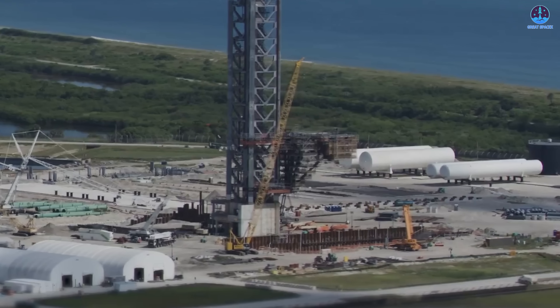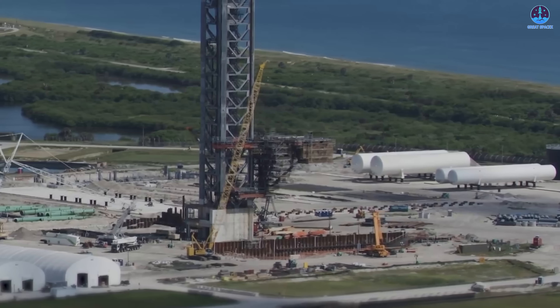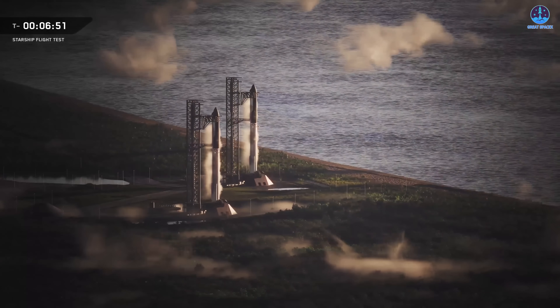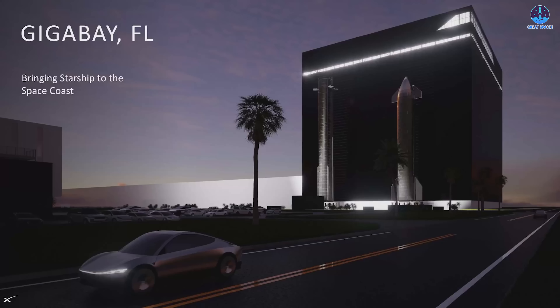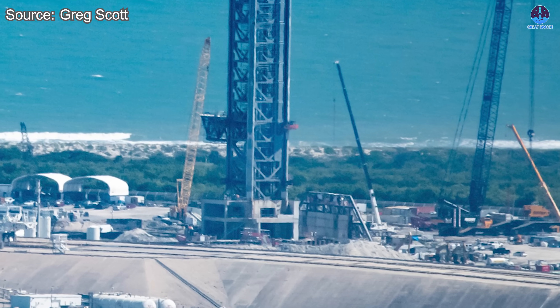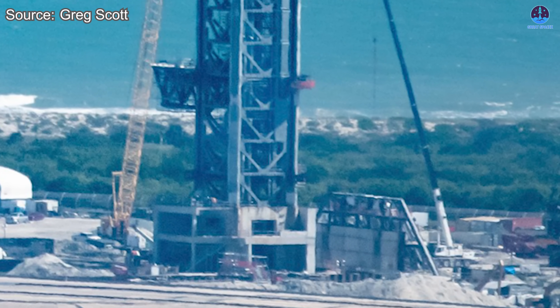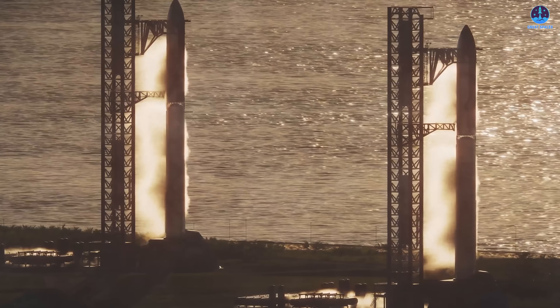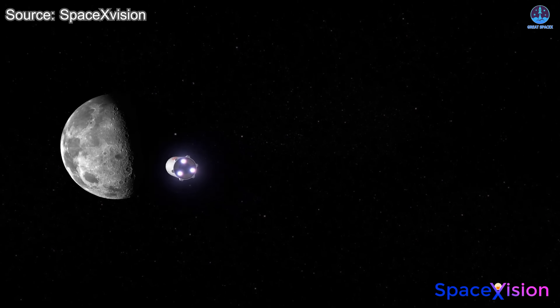In parallel, SpaceX's expansion in Florida is accelerating. The company is developing a powerful new operational hub there, beginning with the launch infrastructure at LC-39A, followed by additional platforms at SLC-37. Along with that, new production and testing facilities — including the planned Gigabay Florida — will rise to support this growing network. Compared to Starbase, these systems in Florida could play an even greater role in the moon race, as they are closely tied to NASA's oversight and mission coordination. This expansion not only strengthens SpaceX's operational capacity, but also strategically positions the company at the heart of America's renewed journey to the lunar surface.